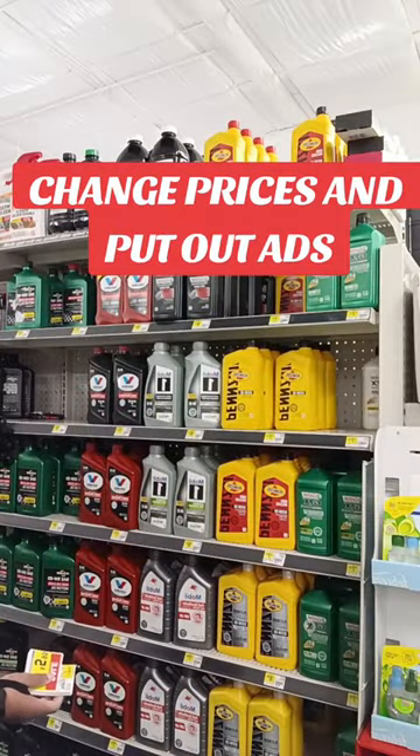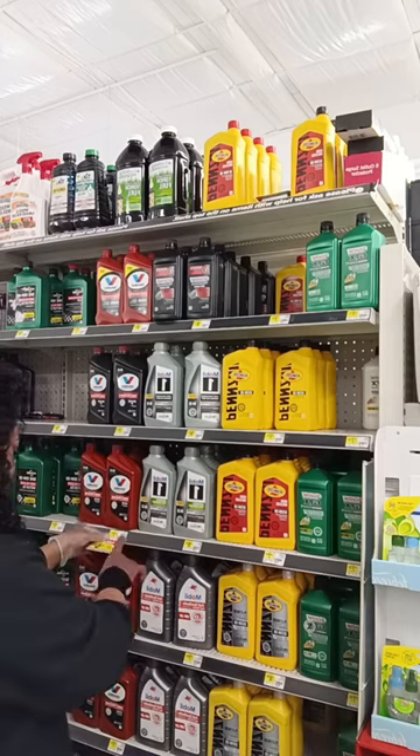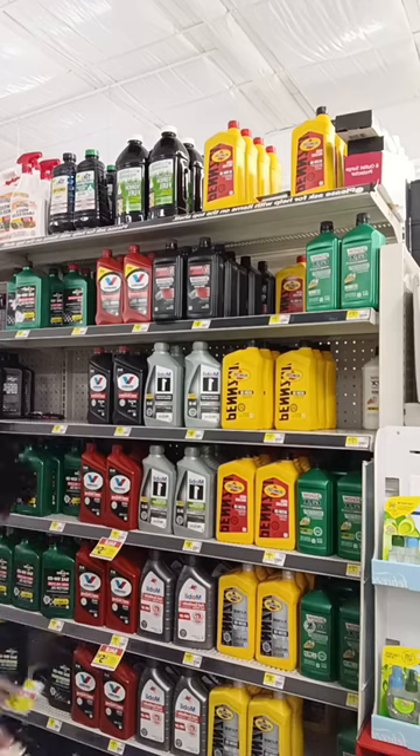Now it's time to do some price changing and put ads out. I'm just changing the price and putting out ads for the weekly sale that we're actually having right now, and that's about it.